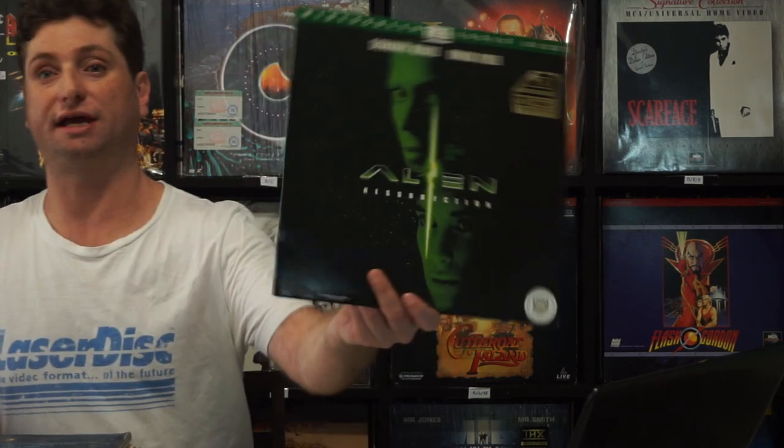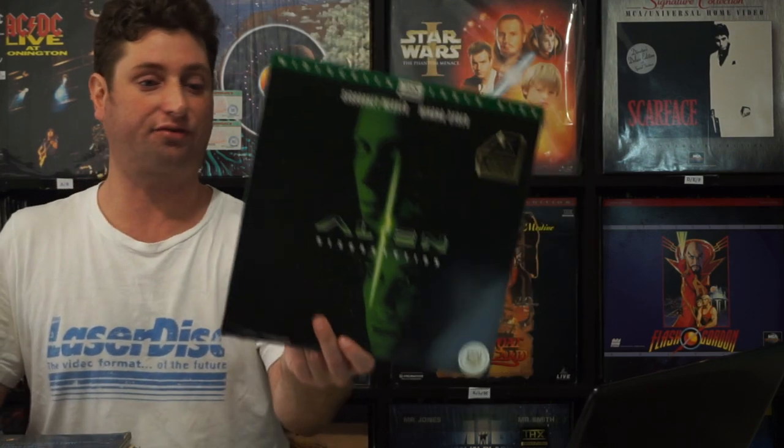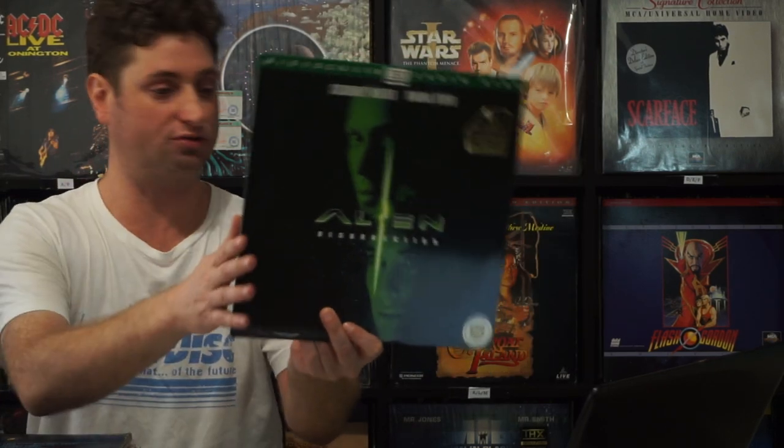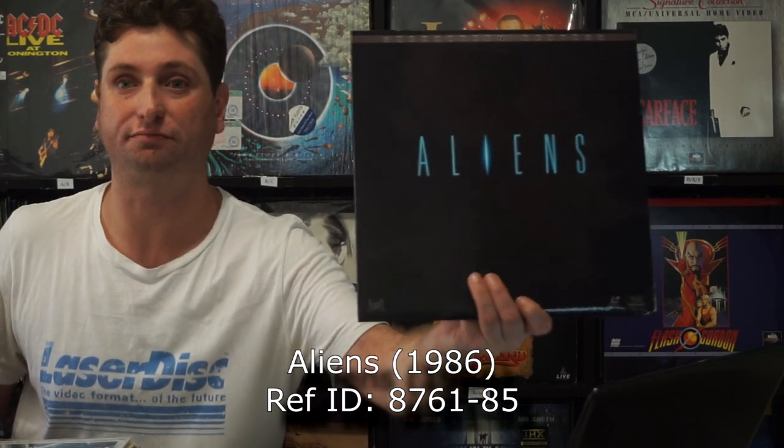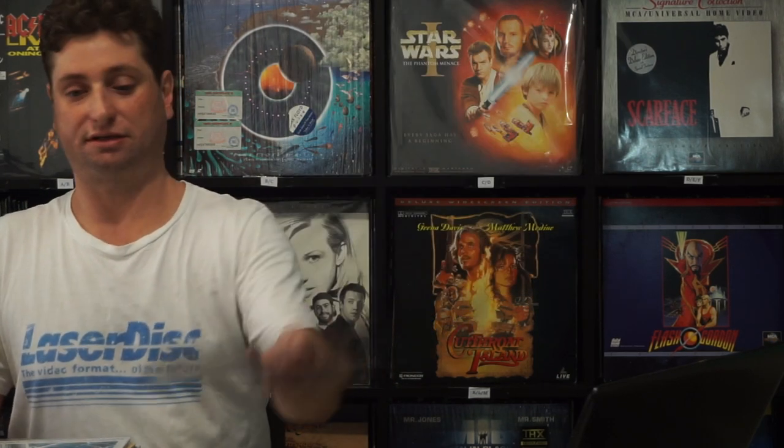We have a bit of Alien action with Alien Resurrection. Sadly I don't have Alien 3, but I've got the rest of them. This is Dolby Digital widescreen, 1997 release, so the picture is really nice. By then they'd pretty much perfected laserdisc pressing — there's not many bad ones. This is AC3. I love AC3 discs; my amp has it all built in. If I have the AC3 version or a stereo version, I'm always going to grab the AC3 version.